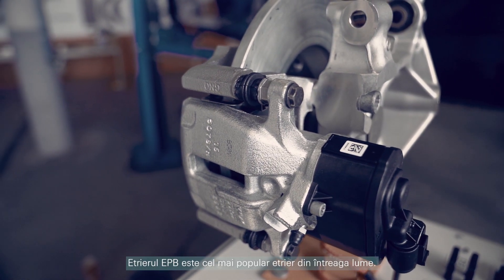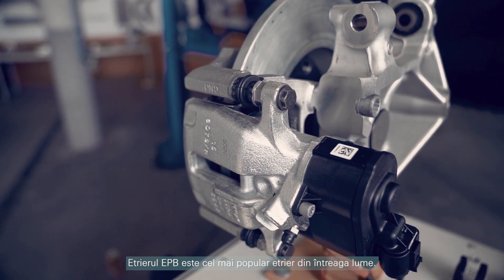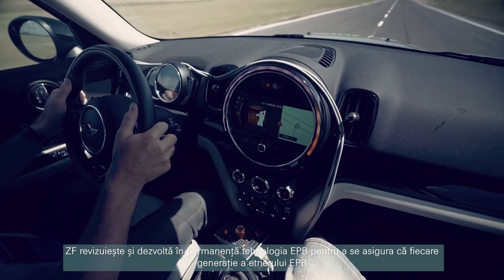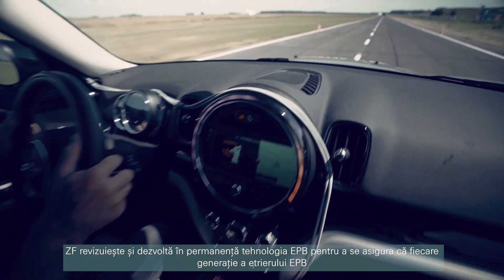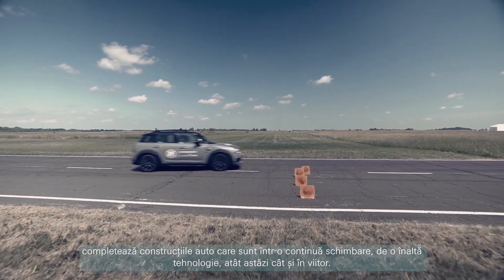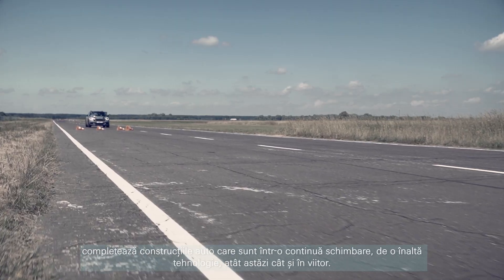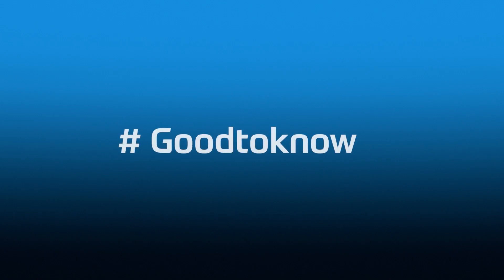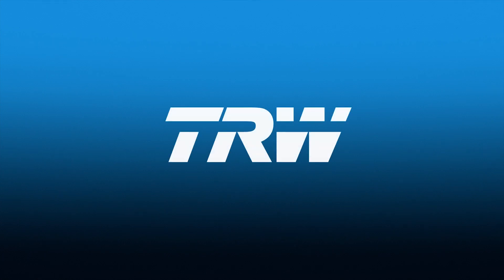The ZF EPB caliper is the most popular worldwide. We are constantly reviewing and developing EPB technology to ensure that each generation of EPB calipers complements the ever-changing, increasingly high-tech car constructions of today and the future.